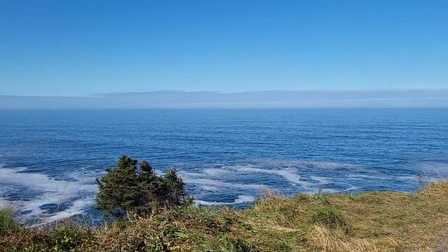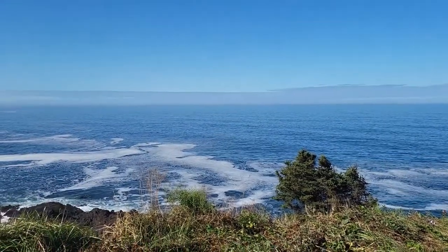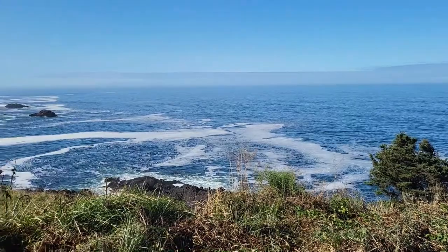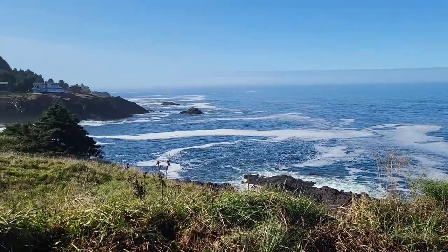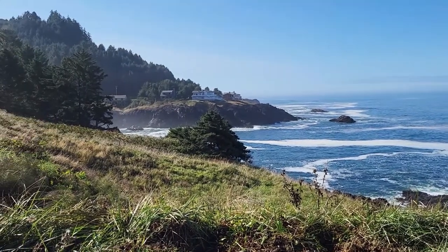This is just beautiful. I love the Oregon Coast, traveling up and down it. I think it's one of the most rugged scenic coastlines on the Pacific Coast.